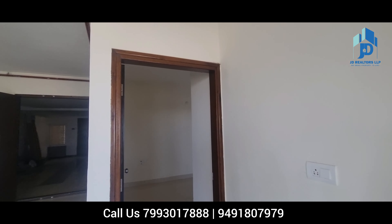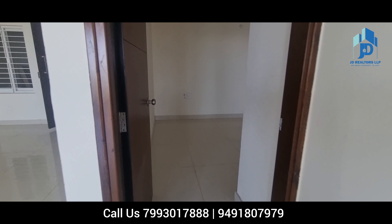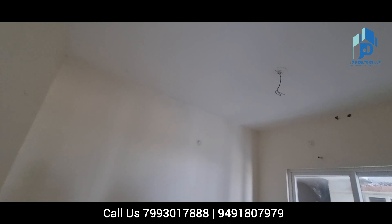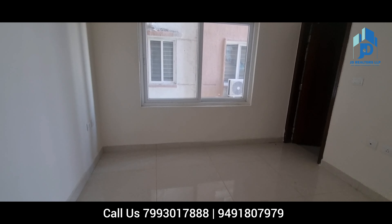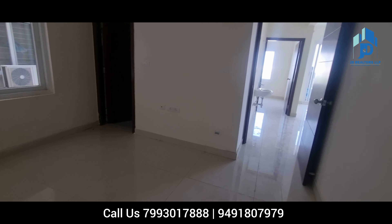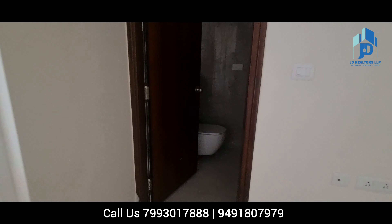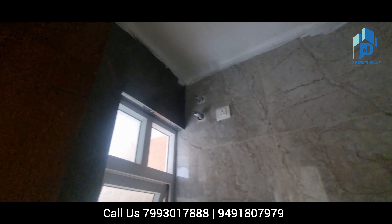This is the second bedroom with a very big window. This bedroom also has an attached washroom. In NCC, all the washrooms are standard size — very spacious with sufficient space. They are very decent. All bedrooms' washrooms are a standard 5x8 size — it is good, not small, not big, but sufficient.